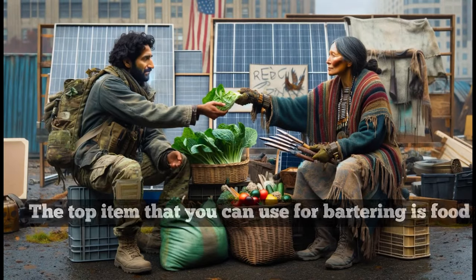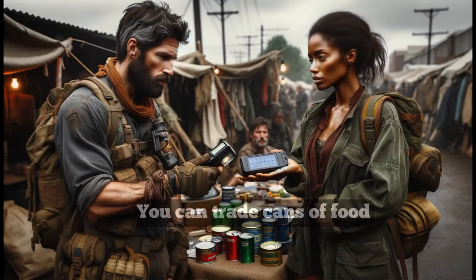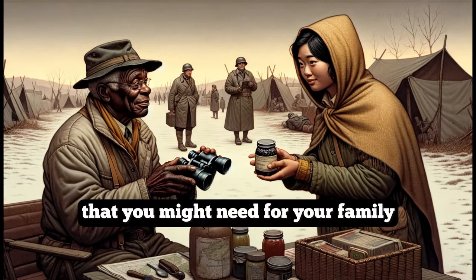The top item that you can use for bartering is food. You can trade cans of food, especially meat and poultry, to get other items that you might need for your family.